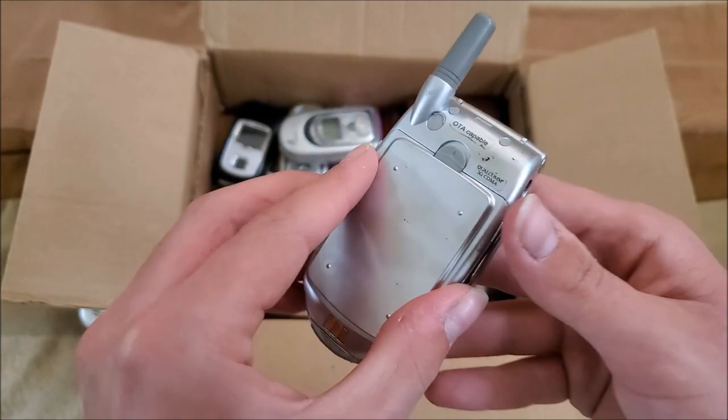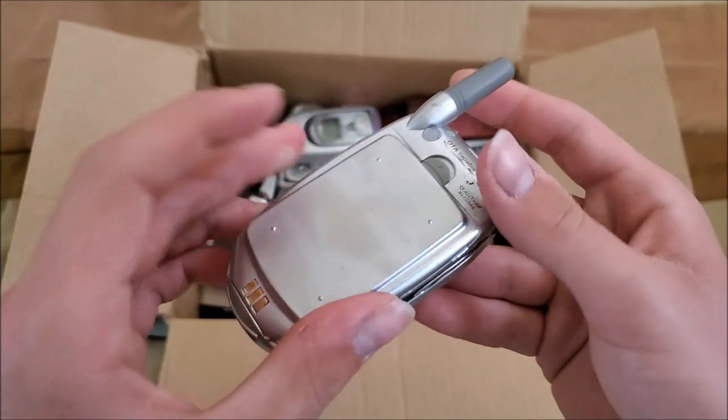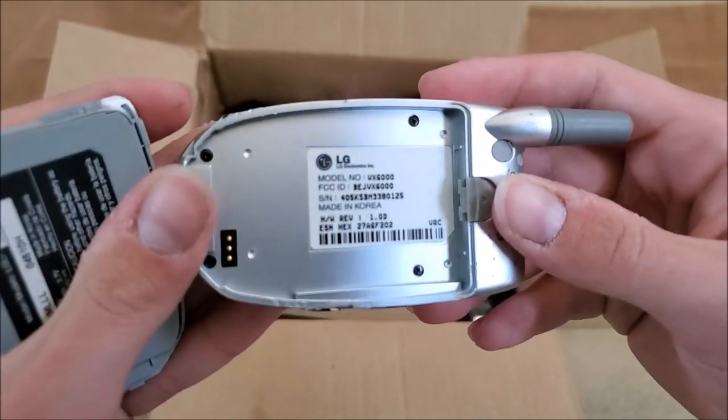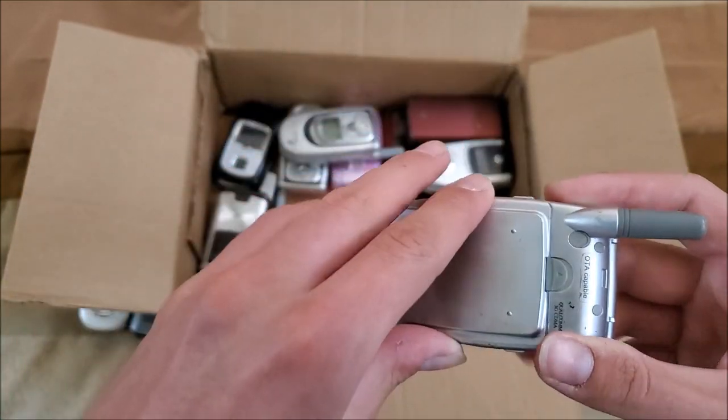These are all untested. Here is some sort of LG on Verizon — the VX6000. It might be water damaged; we'll see.